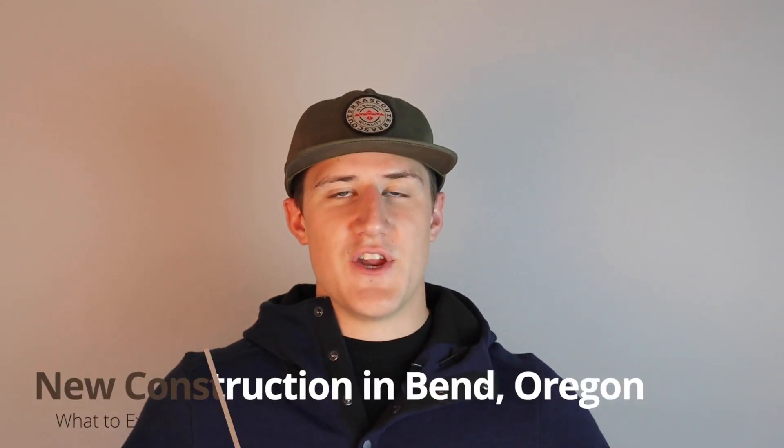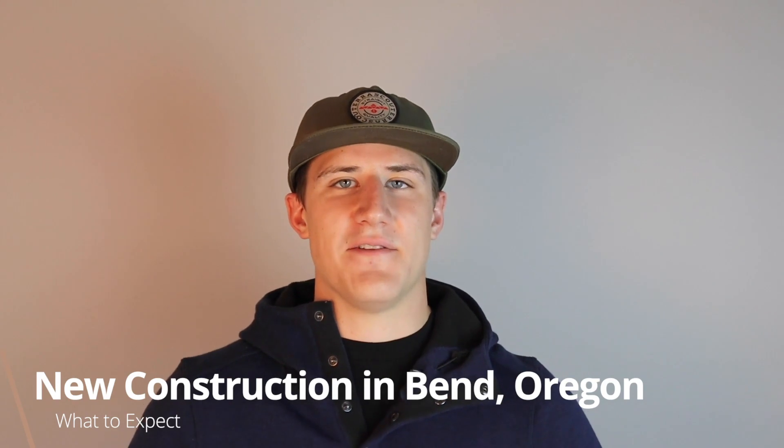Hey everyone, this is Brett Williams from Modern Living Oregon. I hope you guys are having a great day and you're ready to watch a new video that will hopefully give you guys a ton of value in terms of looking to move or relocate in Bend. Today we are talking all about new construction. A few of these developments have already been built, a few are coming in the next six months to a year, and we're going to go through home sizes, location, community, and all the things you should know before making your move and looking at new developments in Bend, Oregon.